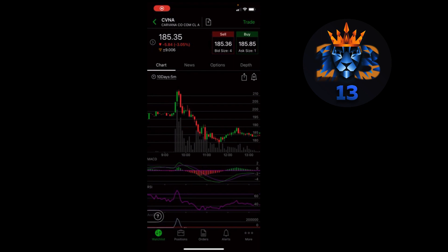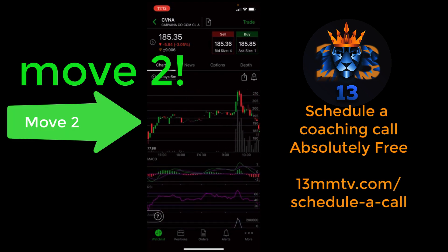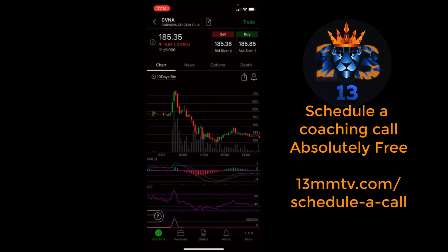As you can see guys, clearly it is a move — trending up from the prior day close into after hours and pre-market, and then it shot up at the open and then completely reversed and crashed the rest of the day. So yes guys, this is a Move 2 formation.